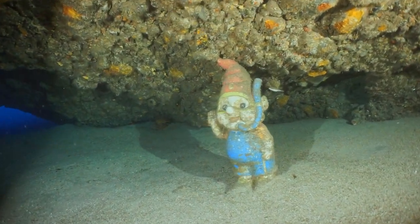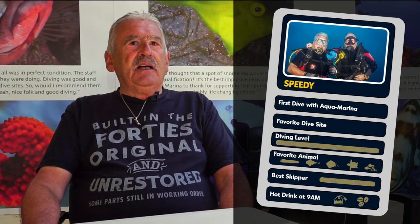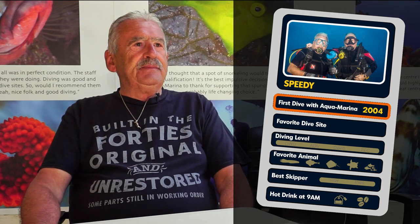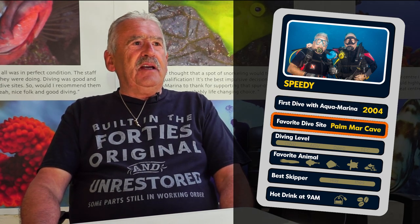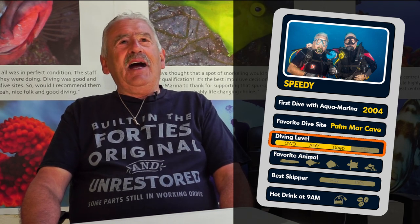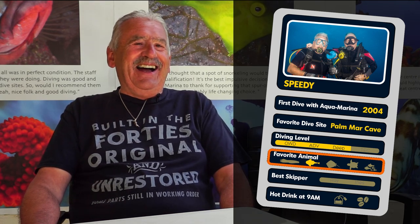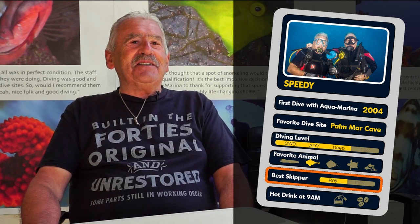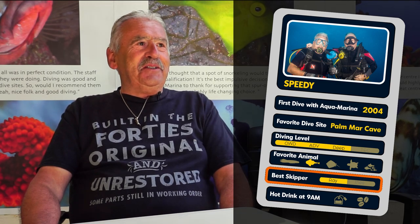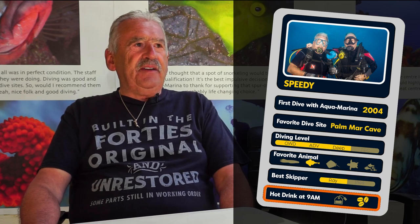Who's this little guy? Do you know his name? My name is David Jones, but people in the dive center know me as Speedy. First dive? Fifteen years ago. What's your favorite dive site? Palmer Cave. And your diving level? Advanced, with various specialties. Your favorite animal? The angel shark. Who's the best keeper? Ray, because he gives me good-natured abuse. Tea or coffee in the morning? Coffee.